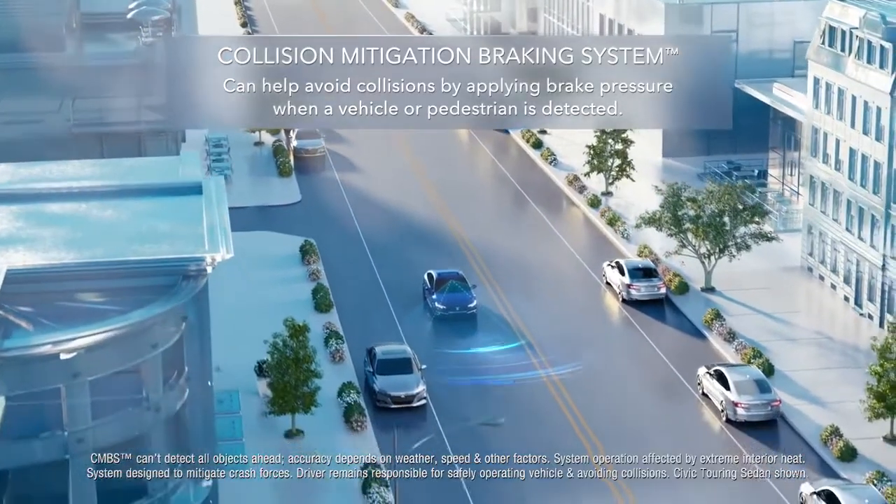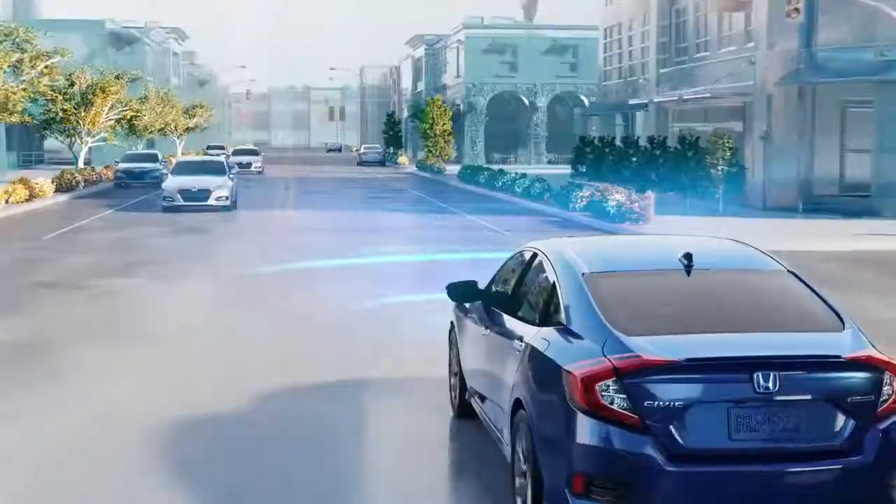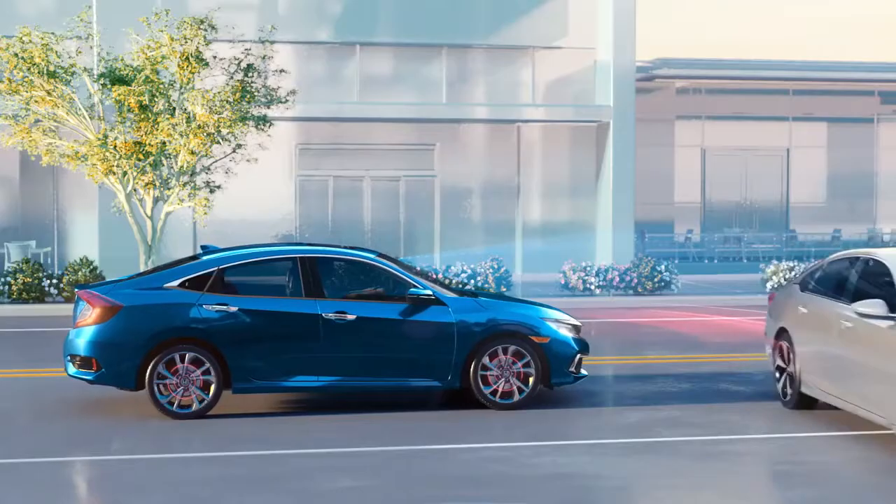Collision Mitigation Braking System. In the event of a possible frontal collision, it activates a warning. If the collision is unavoidable, it can help your Honda apply brake pressure.